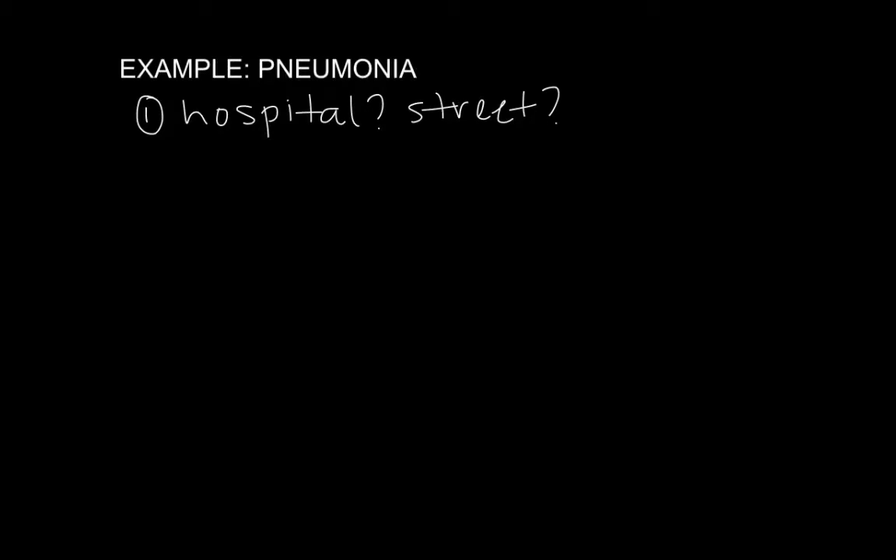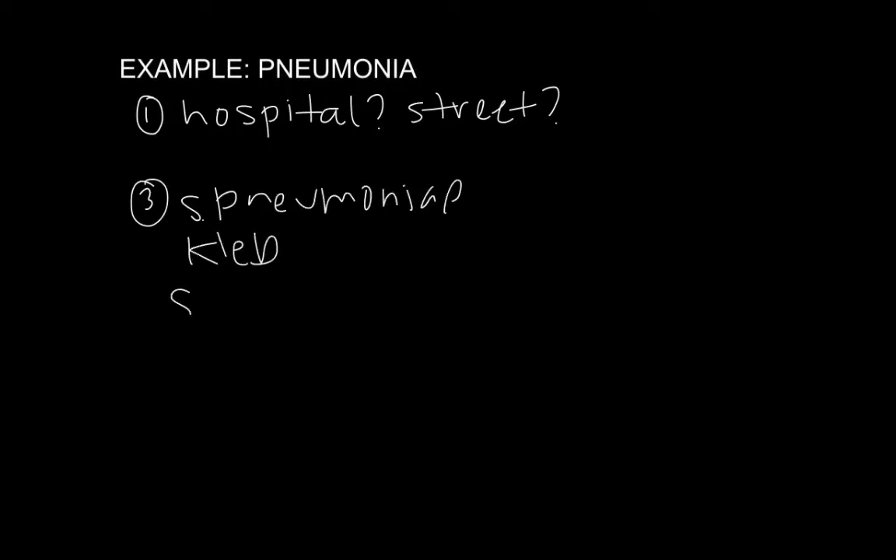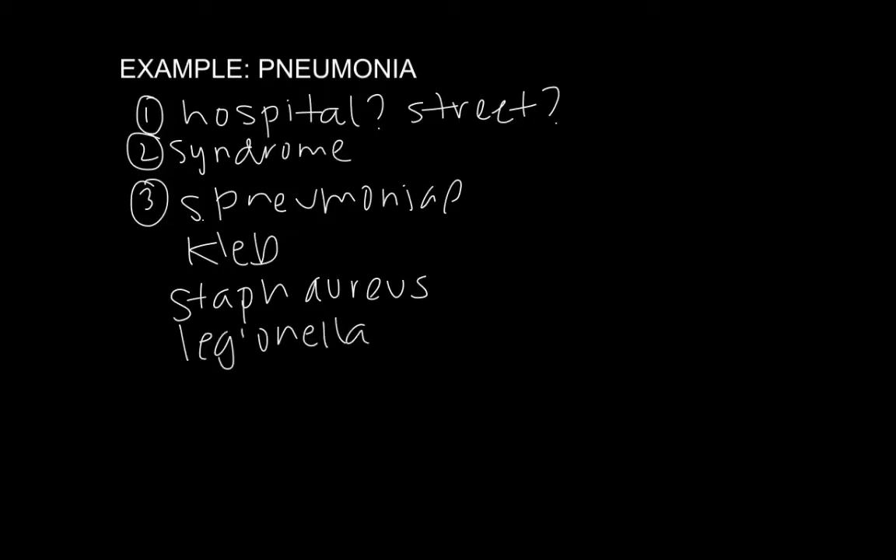If this person has not been in a healthcare facility, the pathogens we have to think about are Strep pneumoniae, Klebsiella, and if it's in the flu season, you also have to think of Staph aureus, because Staph aureus can be an opportunist after a severe upper respiratory viral infection, most commonly flu. And finally, you have to think about Legionella. The other atypicals — mycoplasma and chlamydia — would be covered anyway by the drug you're going to use for Legionella, but they tend to be much milder as clinical presentations.